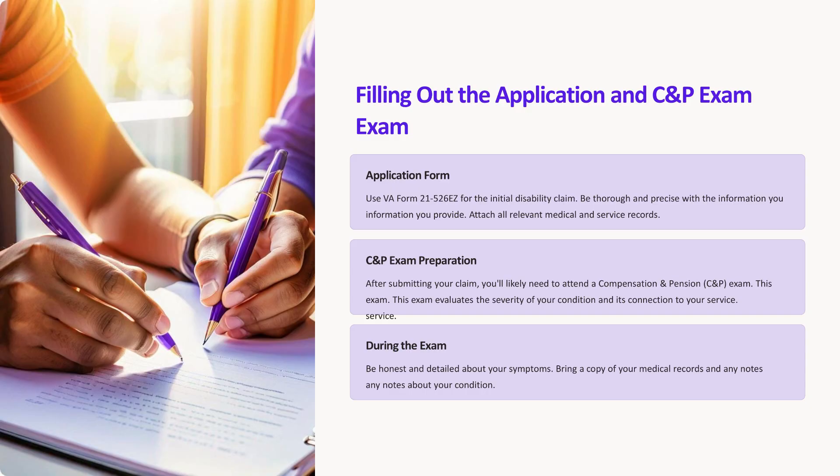Filling out the application. When filling out your application, use VA Form 21-526EZ for the initial disability claim. Be thorough and precise with the information you provide, and attach all relevant medical and service records.